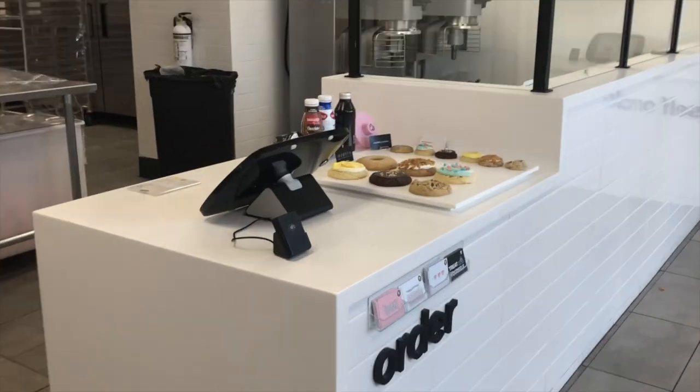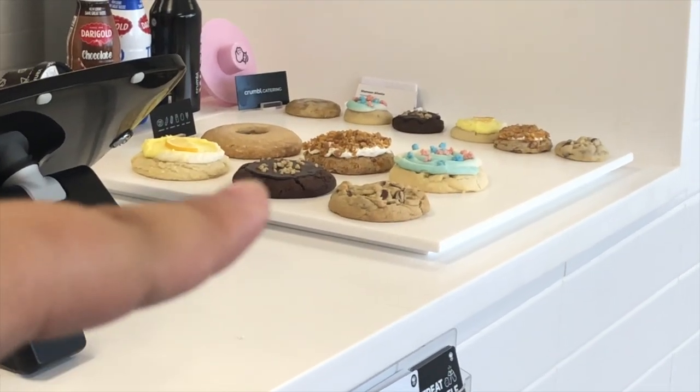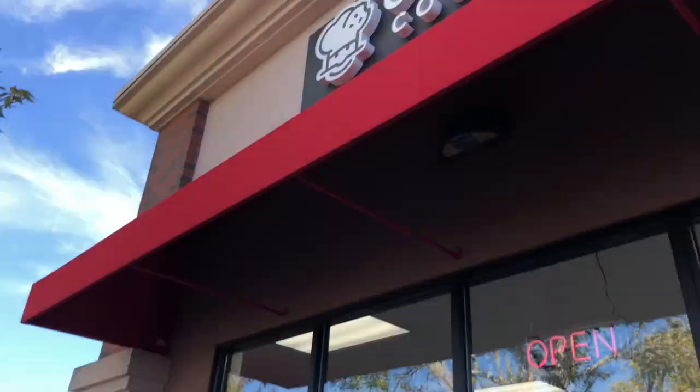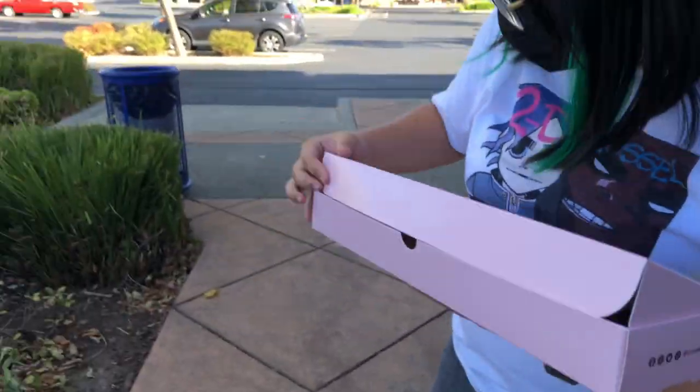Gianna, how are you feeling? I'm excited! I appreciate your time. Which ones did you get? I got a free cookie too — guys, I got a free cookie voucher!